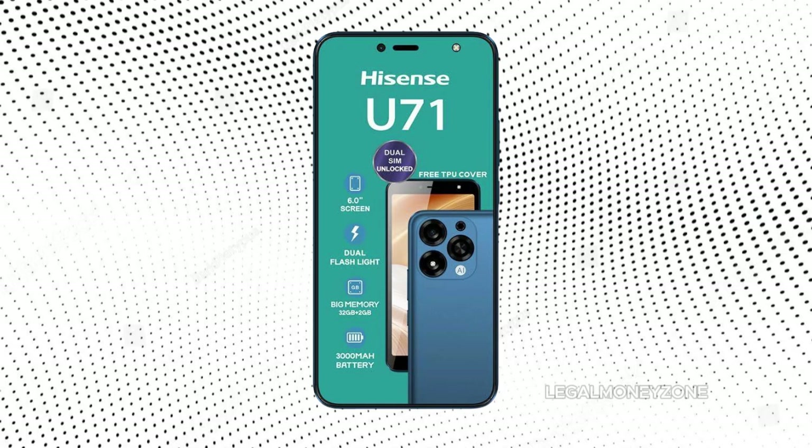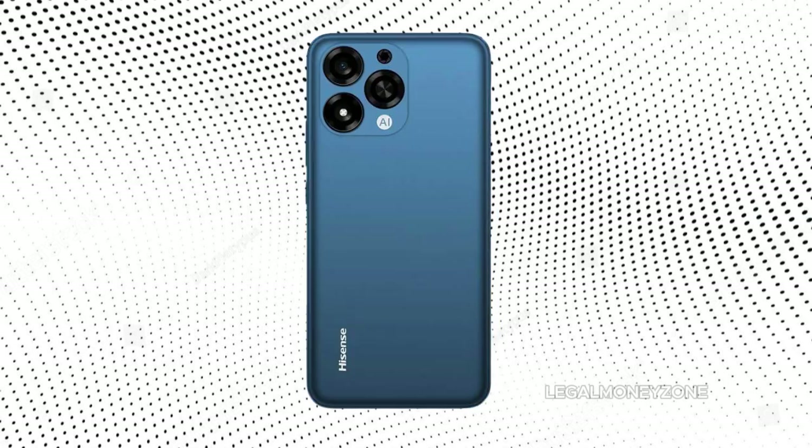In this video, we review the Hisense U71. Have you used the Hisense U71 before? What was your experience? Leave your Hisense U71 review in the comments section below.